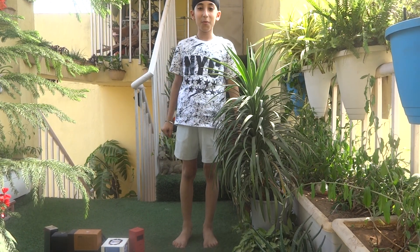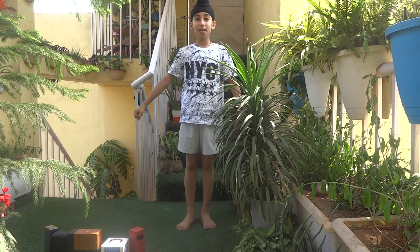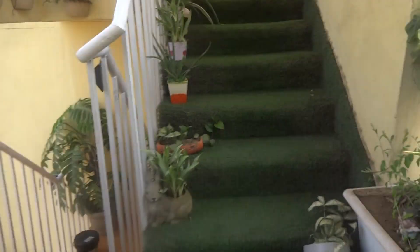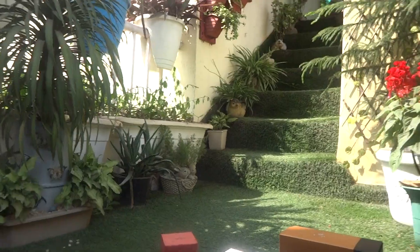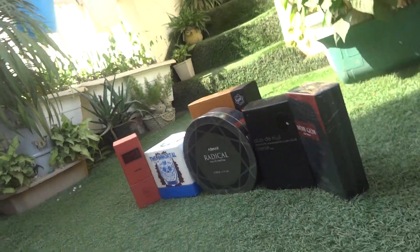Welcome to my channel RSG Vlogs. Today I am doing my limited edition perfume collection part two — another day with the perfumes.